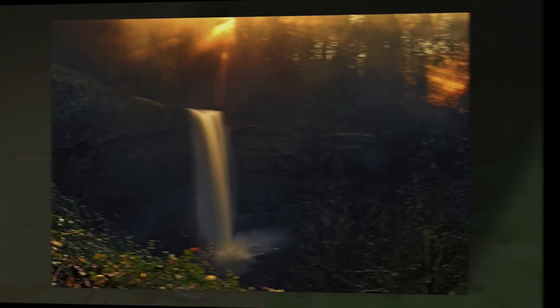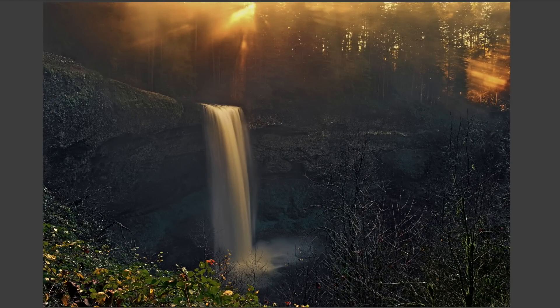This is Silver Falls State Park — specifically the South Falls. It's quite a dramatic location. This was the first time I'd ever been here, and to be quite honest with you, I was literally overwhelmed by it. It was just beautiful.